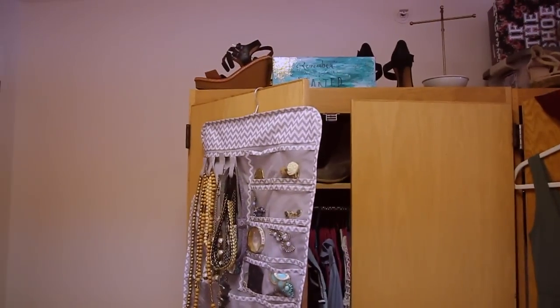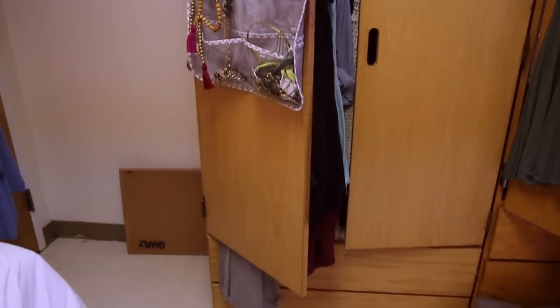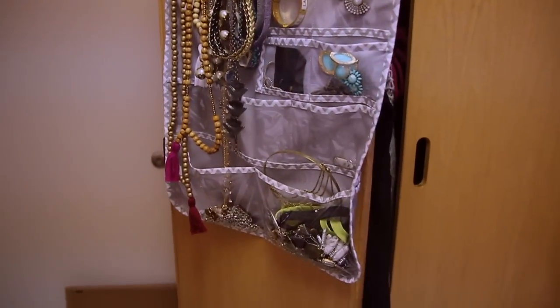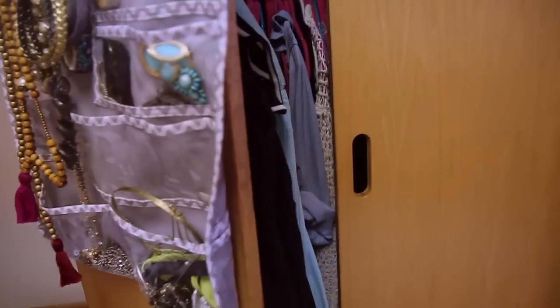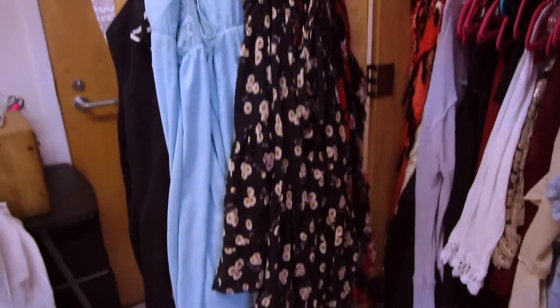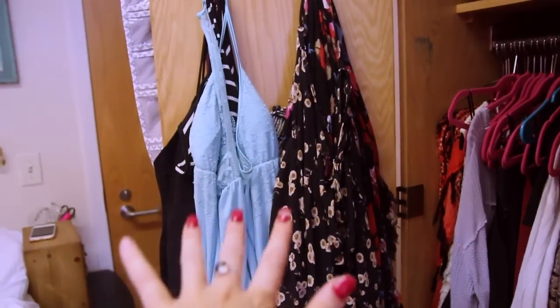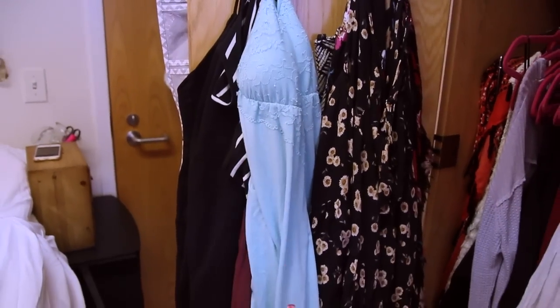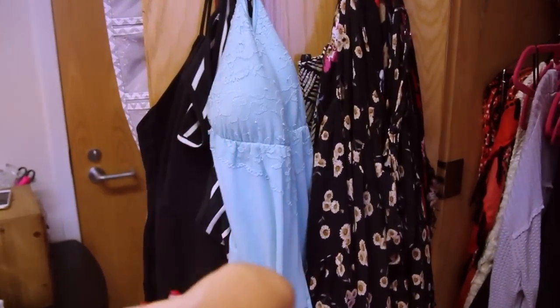Over here to the right is my armoire, and it looks like this. Nothing too exciting. On the outside here I have more jewelry because I have a ton of accessories. When you open it, it doesn't really close because I have that much stuff. Here on the door I have most of the dresses and things that I wear every single day, or just very frequently, so I can easily access them. This right here is a new little nightgown I just got from Victoria's Secret — I love it.